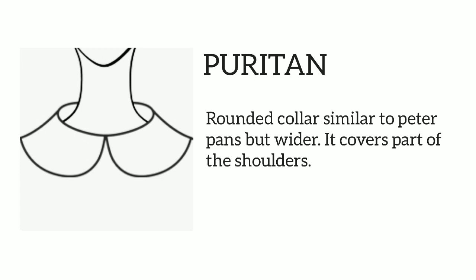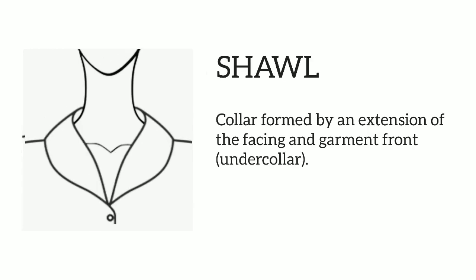Puritan: rounded collar similar to Peter Pan's but wider, it covers part of the shoulders. Shawl: collar formed by an extension of the facing and garment front under collar.